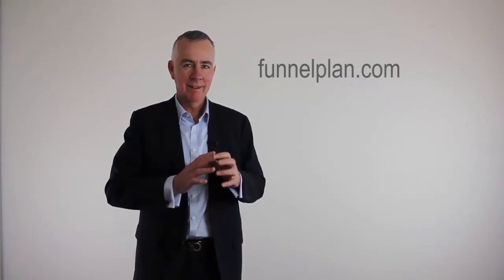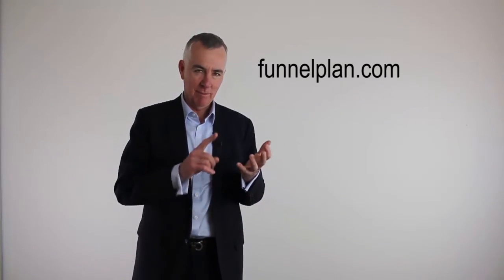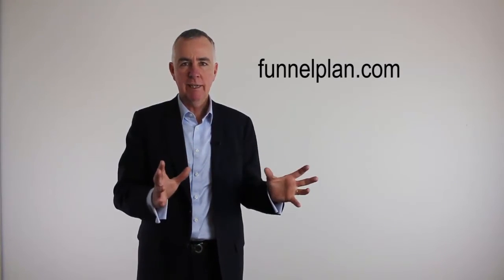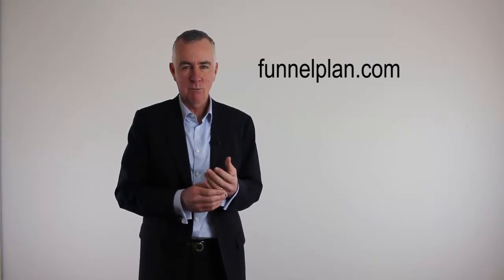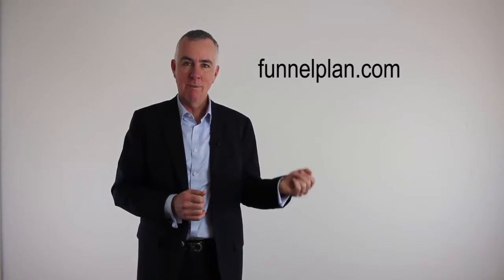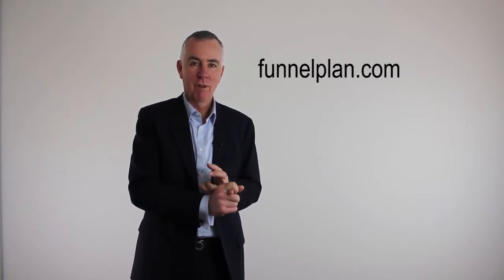If you haven't got a funnel plan, go get one. You can start off with a free one at funnelplan.com. Get yourself a free funnel plan and identify the problem that you solve, the market that has that problem, and what you're going to take to that market. In five really easy steps, you can build a go-to-market plan. If you want more functionality, you can pay for it — you can upgrade. Frankly, it's really small money anyway. But you can start with a free one. Go to funnelplan.com. Build out a plan that identifies the problem that you solve better than anybody else, the market who most has it, and the solution that can best solve that problem. Then choose the tactics that you're going to use to serve that market.